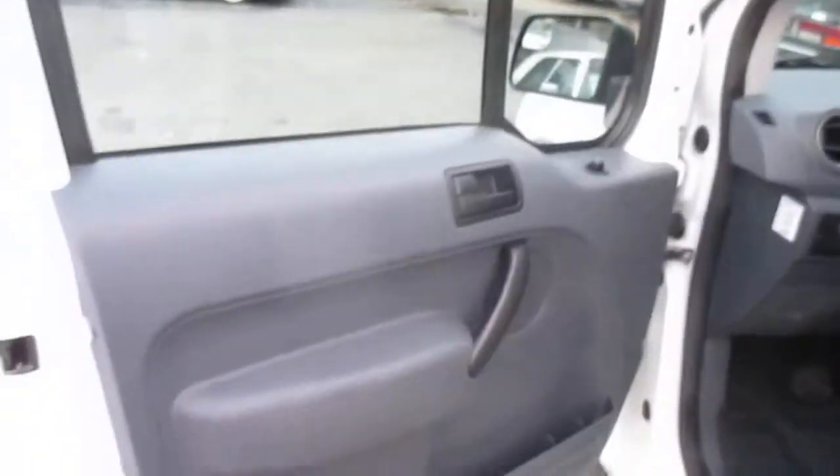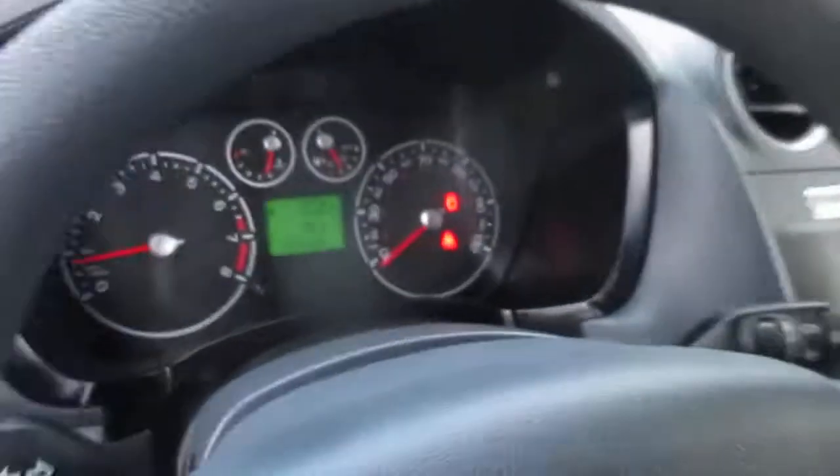This one's the XLT so it's got all the good options — power windows, power mirrors, power locks, all that good stuff. Air blows nice and cold, no warning lights on the dash.